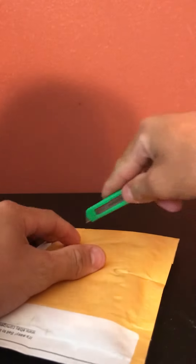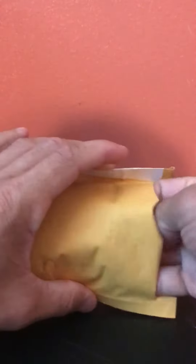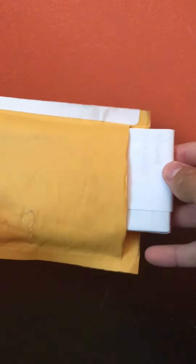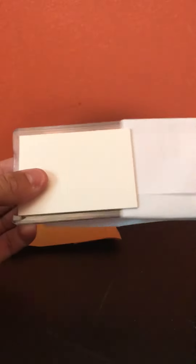Yeah guys, let's just get right into this mail day. This is a really nice card picked up off eBay and I'm excited to show you guys. Let me go ahead and cover this up a little bit just like that.